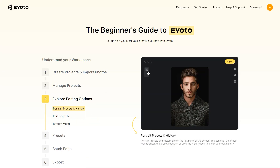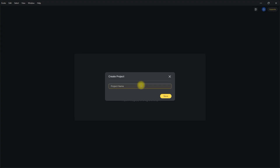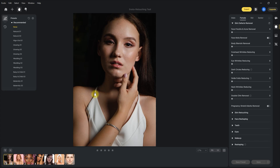Enough of the intro — let's put this AI software to the test. First, let's create a project and then import some photos. Let's start with this image. Right here on the top left, the AI has offered some recommended presets. Let's use the high-end preset.